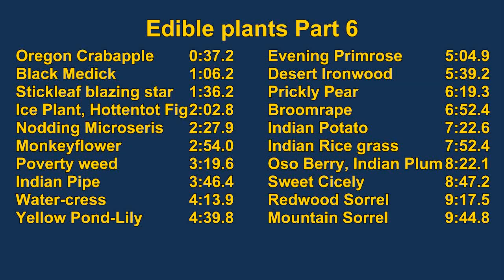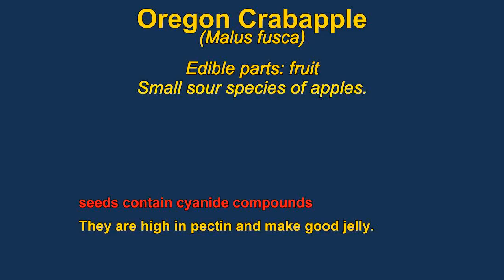Edible Plants Part 6. Malbus Fucus is one of the many different crab apples. It's an Oregon crab apple, native from Alaska to California.